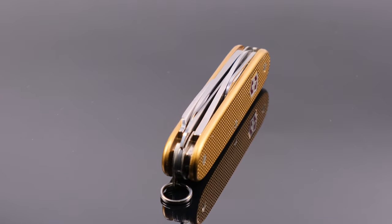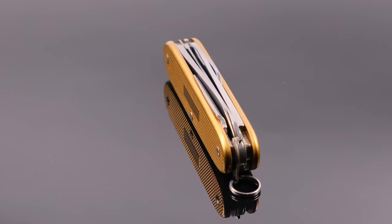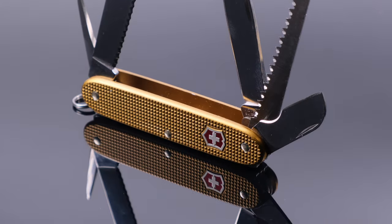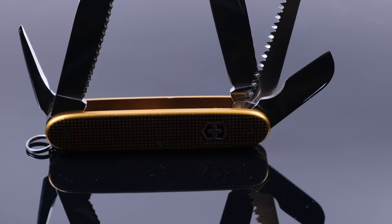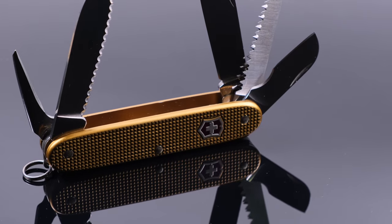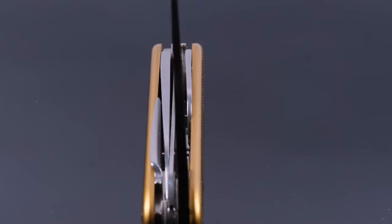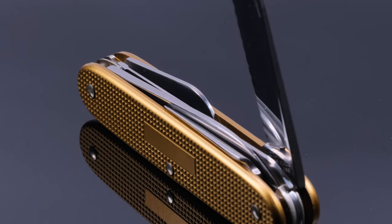Hello and welcome to the Alux channel. Today I want to show you a knife made by Swiss Bianco — probably one of the rarest knives they have ever made. It's called the Kawa SW Electrician and it has a very special color and also a unique tool set.